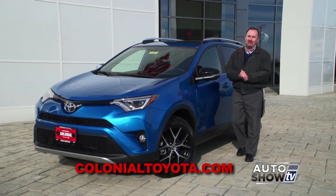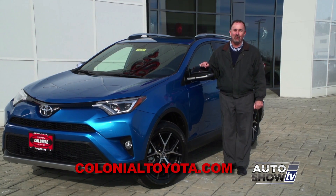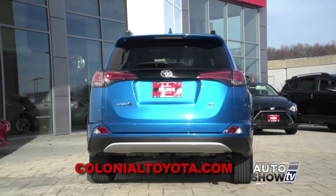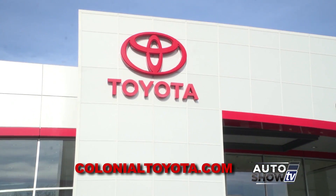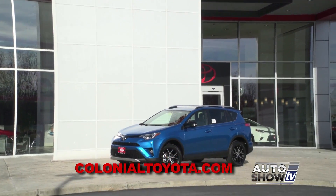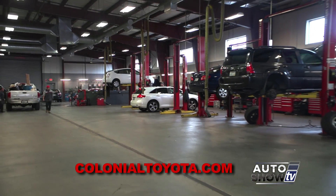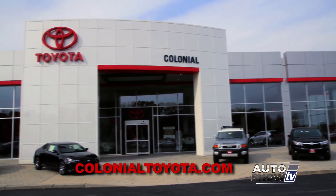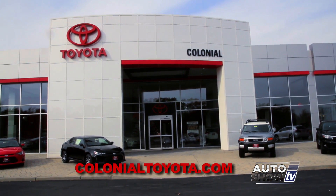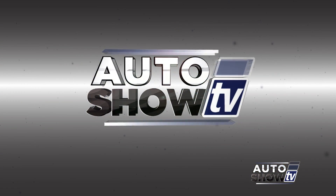The only thing left is for you to come here to Colonial Toyota in Smithfield and take this beautiful 2016 RAV4 for a test drive. You've done your homework — now come see for yourself. They have lots in stock and they sell a lot of them here at Colonial. A first-class service department, and now is really a good time to get a great deal, buy or lease, on the 2016 RAV4 at Colonial Toyota. Next up, the impressive 2017 Hyundai Elantra. You're watching Auto Show TV.